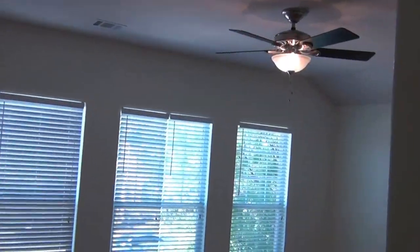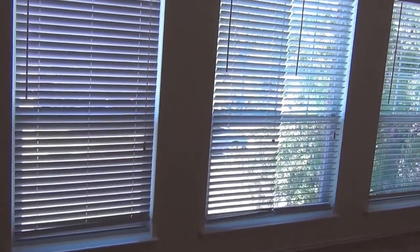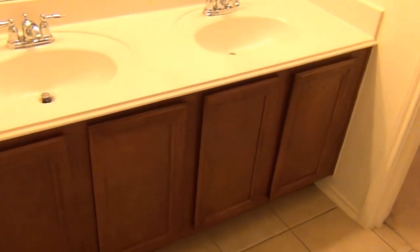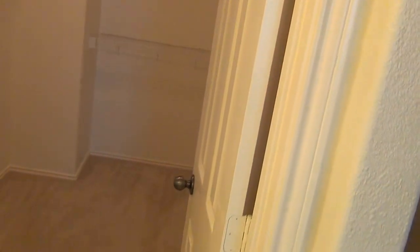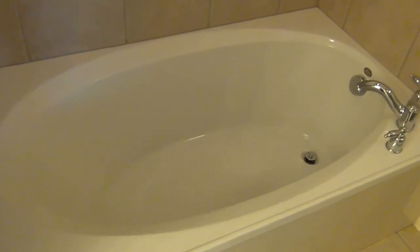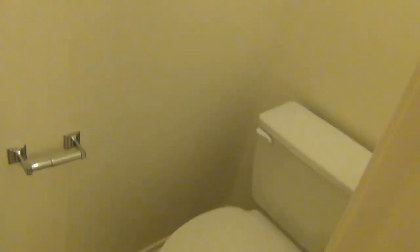Into the master bedroom, which also has a ceiling fan and three big windows. Into the master bath — good size with a double vanity. Walk-in closet over here, pretty good size. It has a separate tub and a shower right here. The toilet here is off in a separate little space. So that's the master bath.